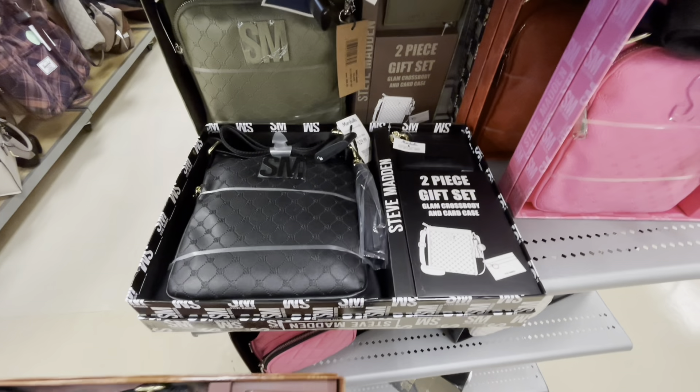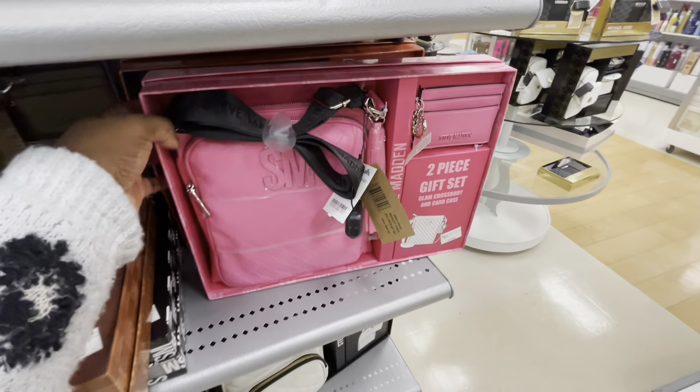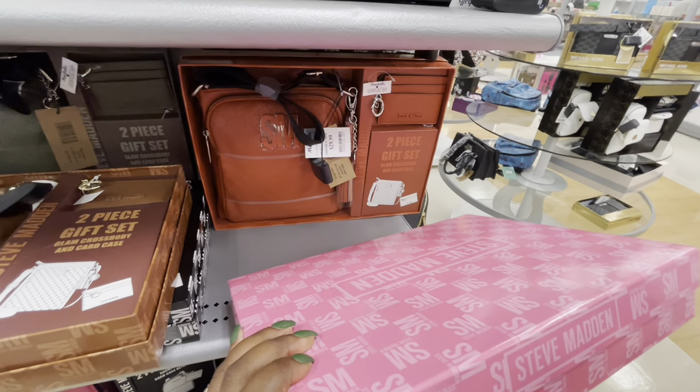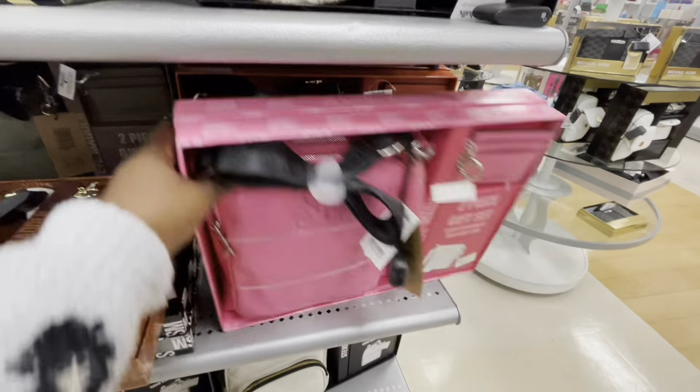And there it is also in the black, the green, the pink, and then that orange. That's the glam crossbody in a card case.